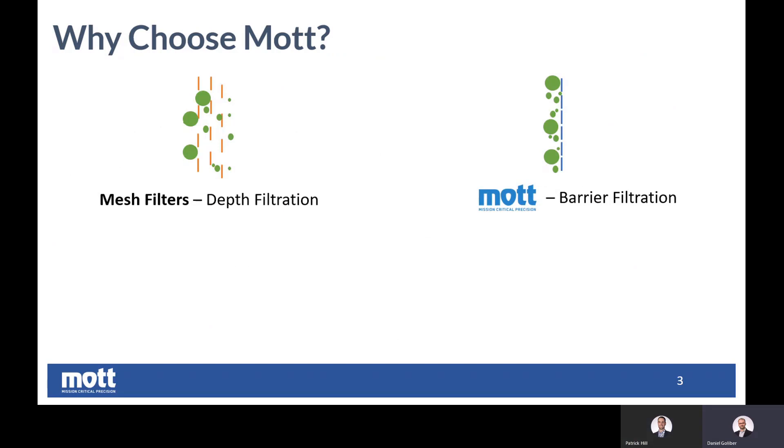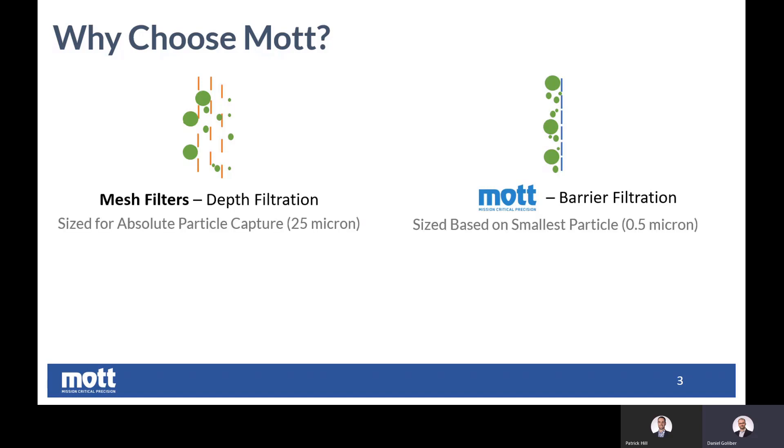A lot of customers in today's hydro-treating processes are using what we call a mesh filter, which is a depth filter. Comparative to that, Mott employs barrier filtration. We wanted to quickly explain to the audience why they might want to consider barrier filtration versus depth filtration. There are quite a few different technologies that could be used in this application, but for this short video let's just look at the differences between depth and barrier filtration.